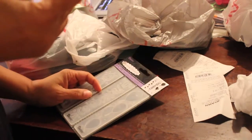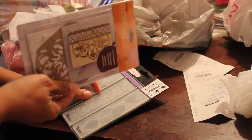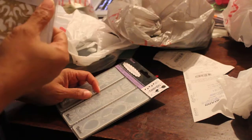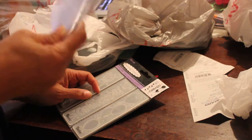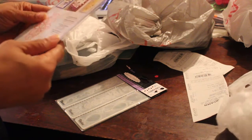I went to Joann's — I didn't get much from there. I saw a couple of people posting about Anna Griffin dies on sale. This was the only one they had. The two Joann's close to my house didn't have much, but the one about 45 minutes away had some Anna Griffin dies and Cricut book stuff. This was the only one on sale, for five dollars and nine cents.